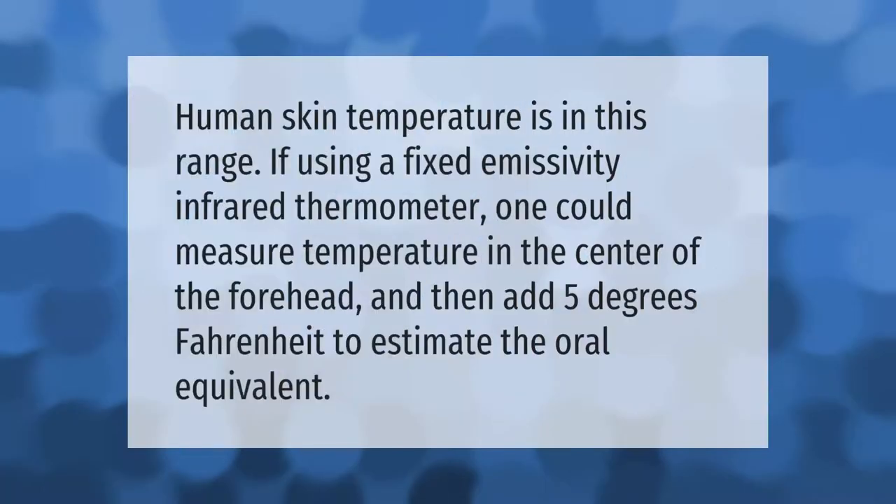Human skin temperature falls within a certain range. If using a fixed-emissivity infrared thermometer, one could measure temperature in the center of the forehead and then add 5 degrees Fahrenheit to estimate the oral equivalent.